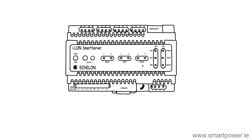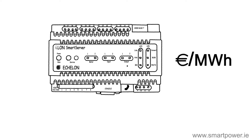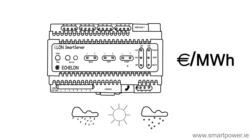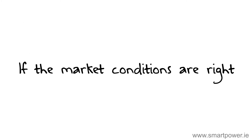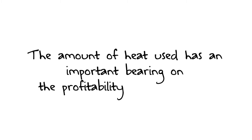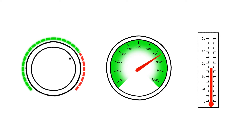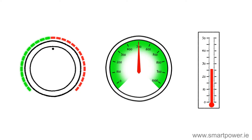The Smart Power CHP optimizer uses the current cost of electricity and estimates the heat use through either the outside weather conditions or from the current temperatures of heating pipework. If the market conditions are right, a run signal is sent to the CHP. The amount of heat used has an important bearing on the profitability of the CHP. The Smart Power CHP optimizer can also modulate the unit to match both heat and power requirements.